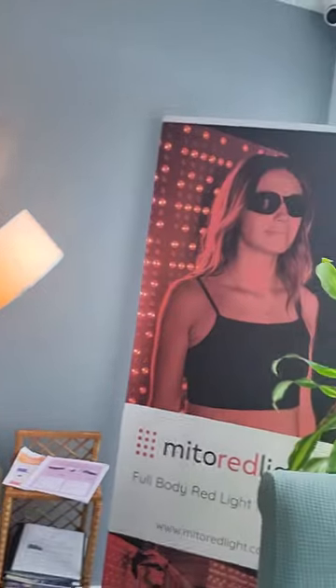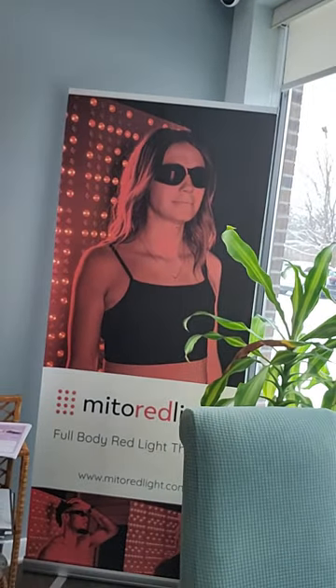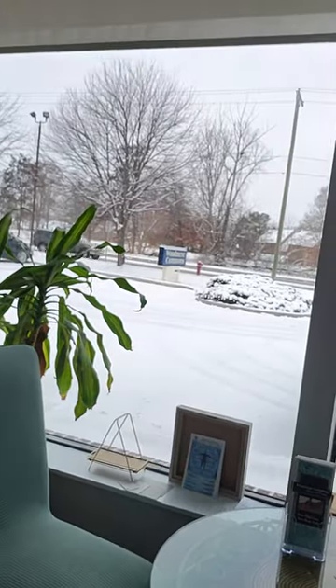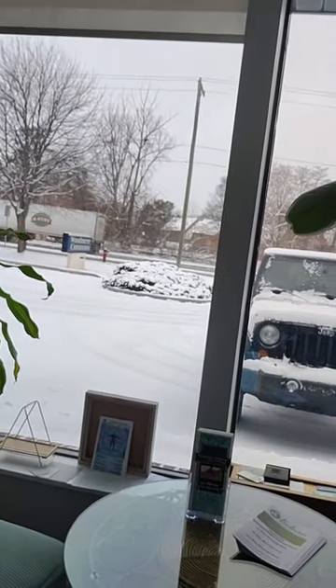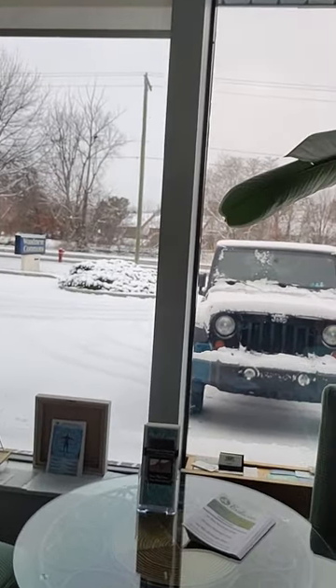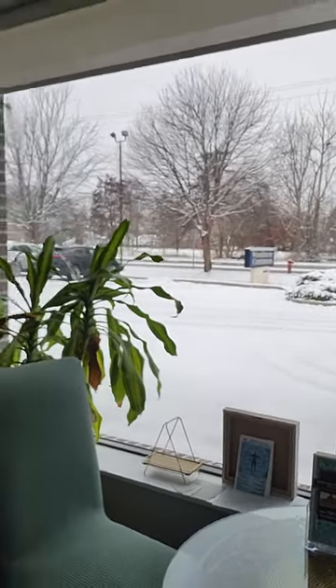Here's my banner talking about Mito Red Light — that is the red light I use. We have some beautiful snow outside today. Today is November 27th, 2023, and we have lots of snow. So that's a tour of my first location that I opened in 2022. Thank you.